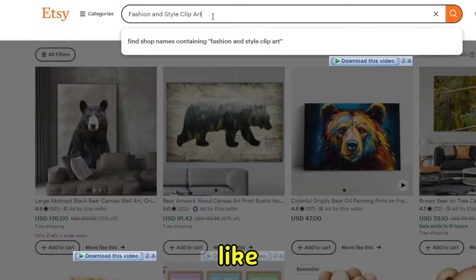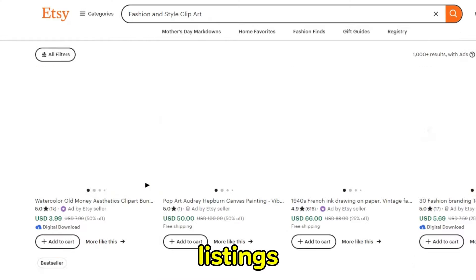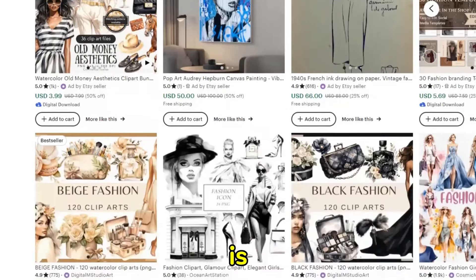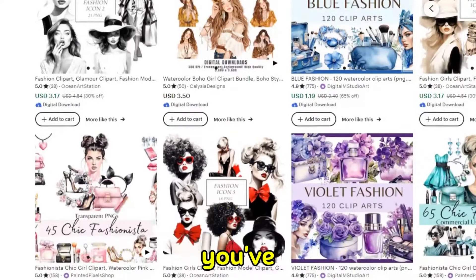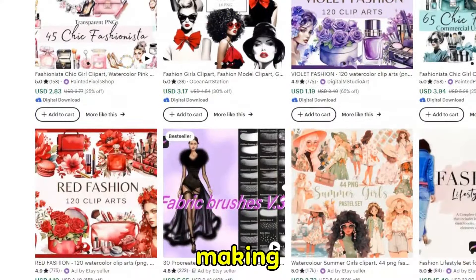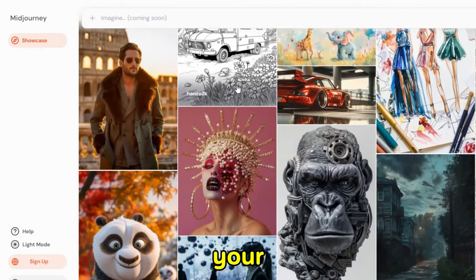Next, go to a platform like Etsy where you can see the competition, and have a look at existing listings to see how much demand there is for each sub-niche. Make a choice based on this data. Once you've made your decision on what you want to be making artwork on, then go to Midjourney, which you can use to generate your creations.